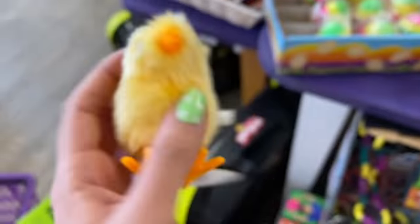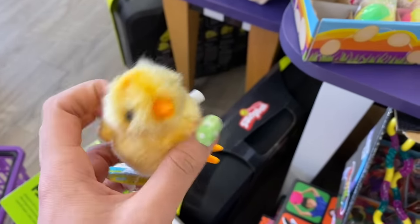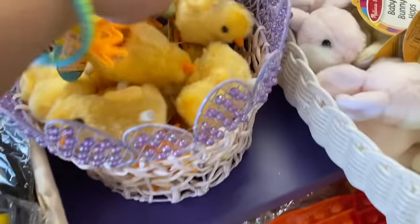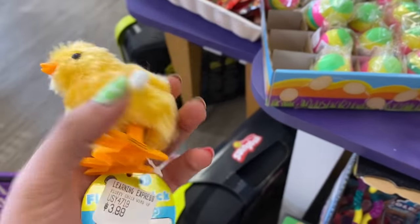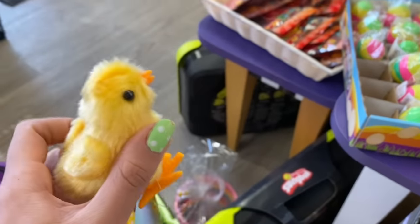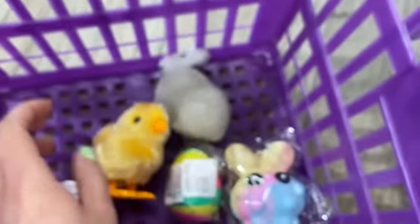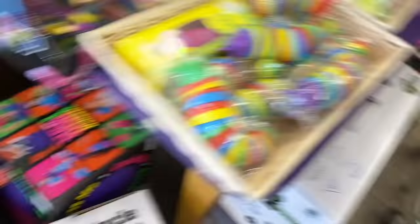We've literally been here for less than five minutes and we've already found so many Easter fidgets! They've got these little wind-up chicks — I literally need one of these, how fun is this! Now do you guys think this should be considered a fidget toy or not? Honestly I'm really on the fence. In a way you do wind it up so that's sort of fidgeting with it. Either way, let's wind it up and watch it walk around. I need to get this even if it's not considered a fidget!